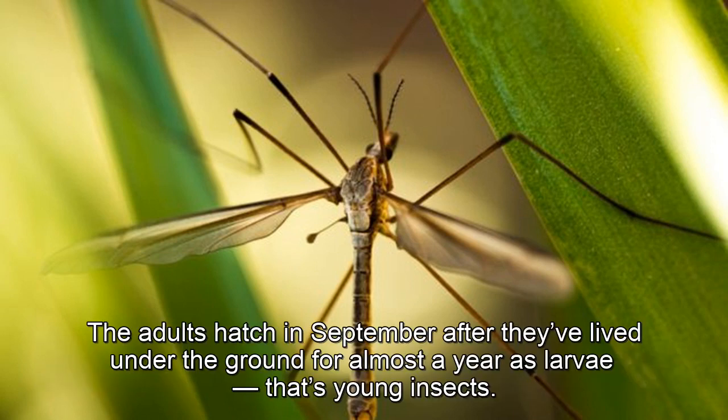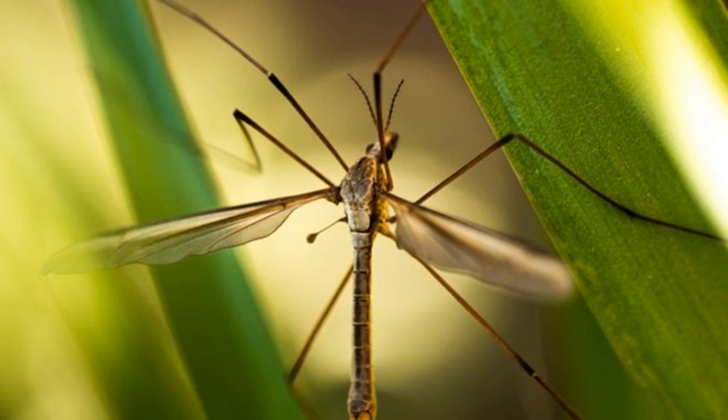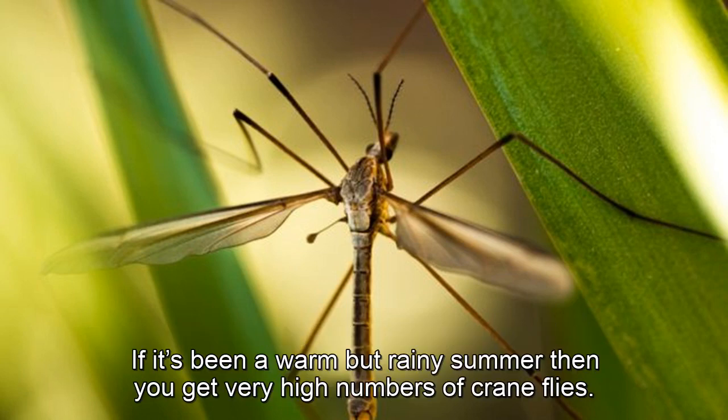The adults hatch in September, after they've lived under the ground for almost a year as larvae — that's young insects. If it's been a warm but rainy summer, then you get very high numbers of crane flies.